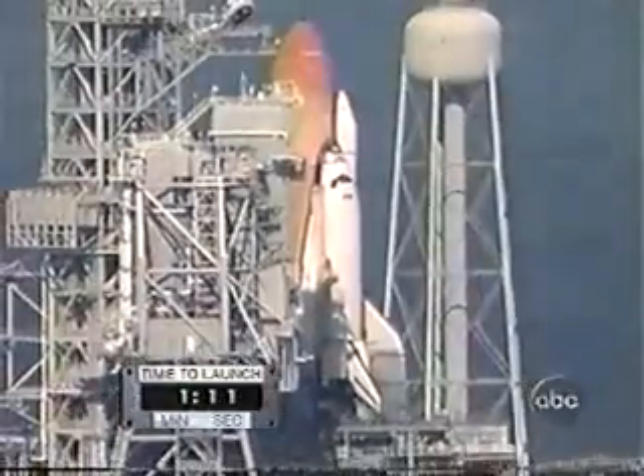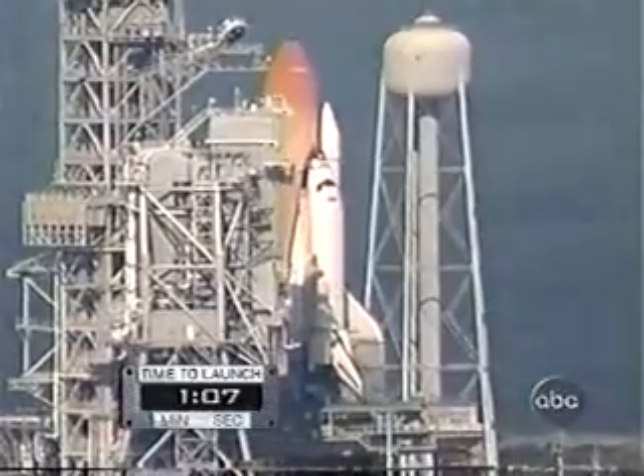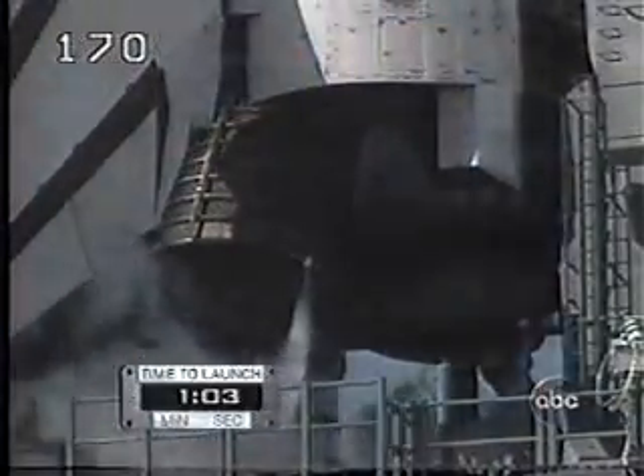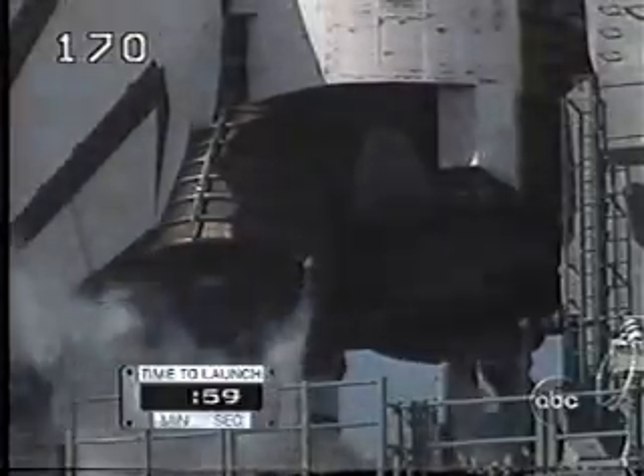Serious about going. The problem they have here is they only have so much APU fuel. You don't want to burn that up — it's the same fuel you have to use when the spacecraft re-enters. So you don't want to use up the fuel in that tank. They probably got about five minutes of hold here.